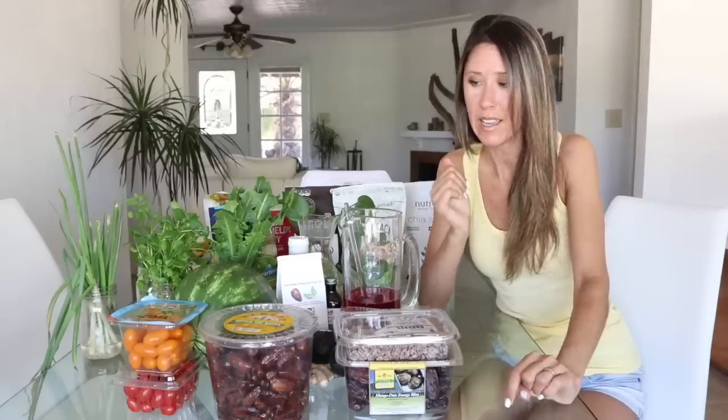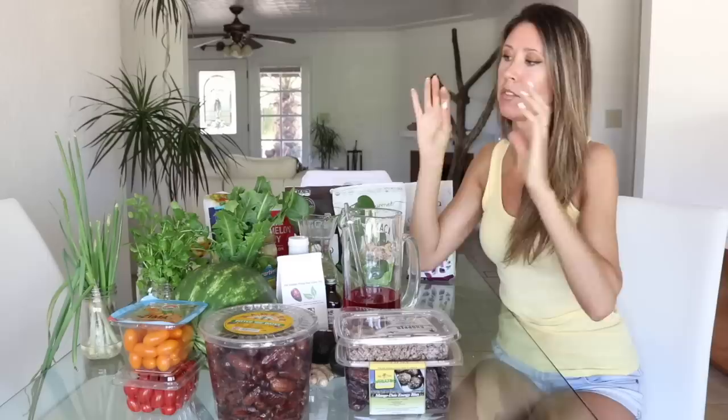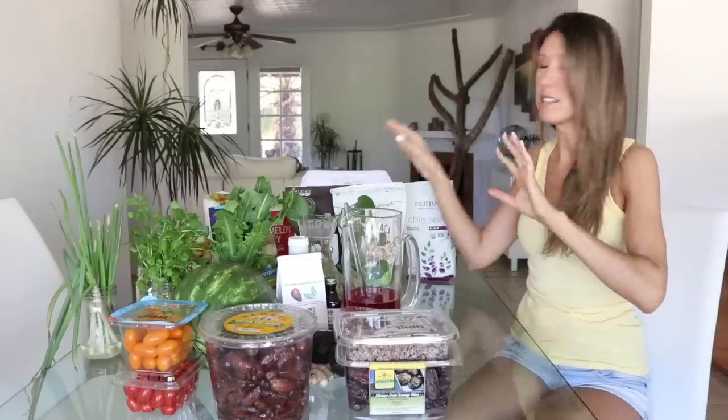Before I started using Cronometer and tracking my nutrients every day, I didn't realize how high-fat my diet was. So I realized I need to scale it back for my health. I'm more focused on eating a lot of greens and getting my fat from seeds — chia and flax — because they have the omega-3s we need. Nuts are not empty calories, but they're extremely high calorie and high fat compared to seeds.